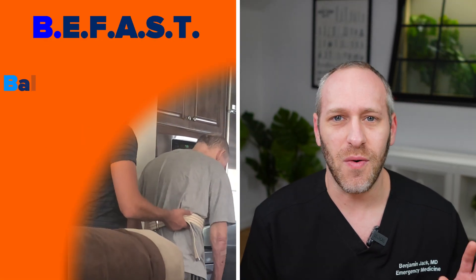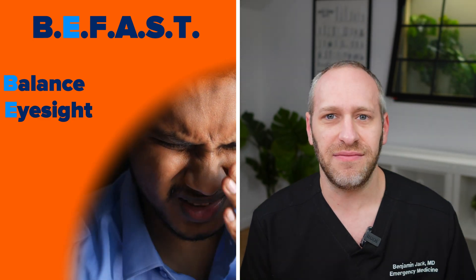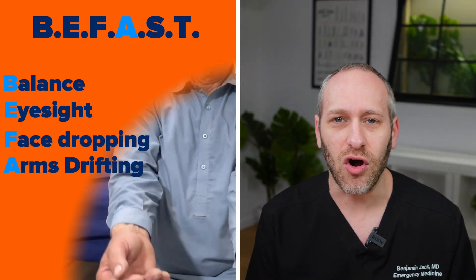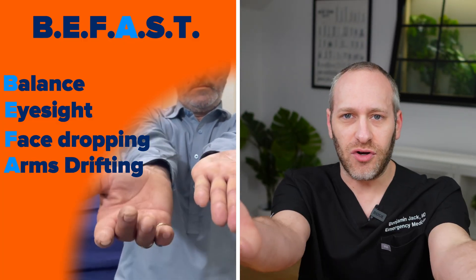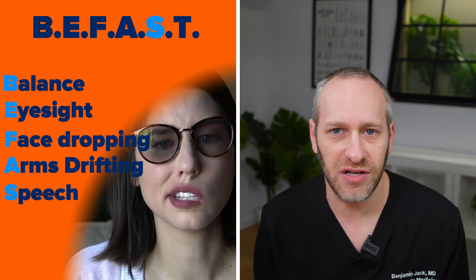Something I want people to know about stroke care: if somebody experiences stroke-like symptoms at home, the time to get to the hospital is urgent. You have a very short amount of time to get there and be treated. There's an acronym we use to look for signs of stroke: B-FAST. B for balance — if somebody's off balance or can't walk. E for eyesight — blurry vision is a sign of stroke. F for facial droop. A for arms — if you have somebody hold out their arms and one arm drifts down, that's a sign of stroke. S for speech — if somebody has slurred speech.